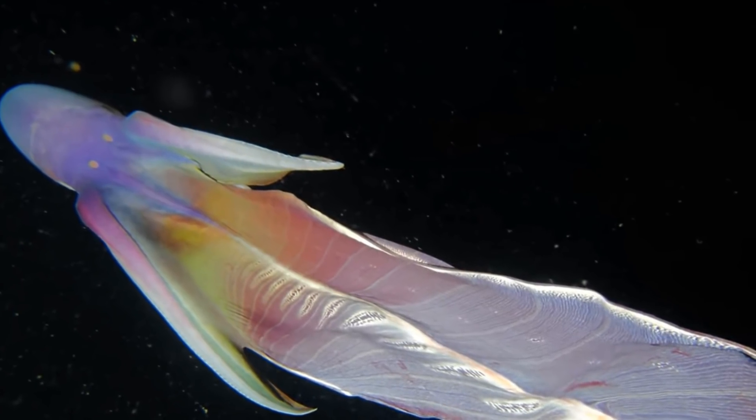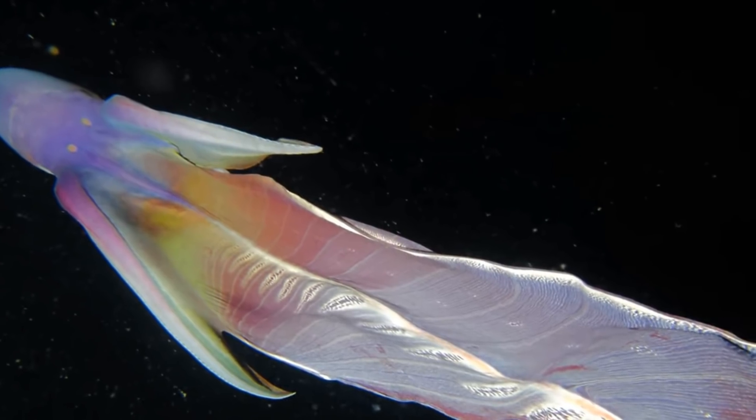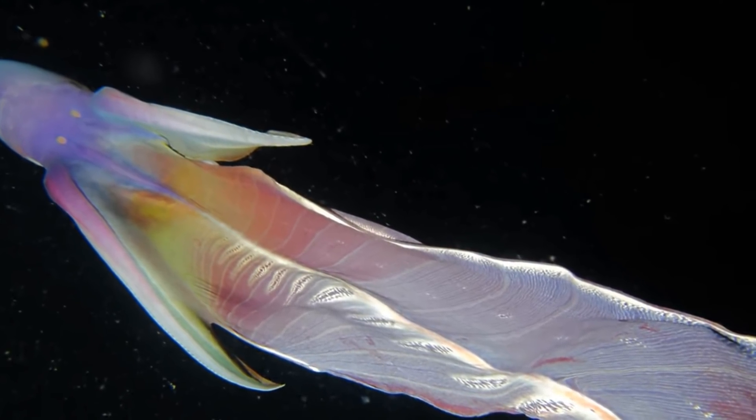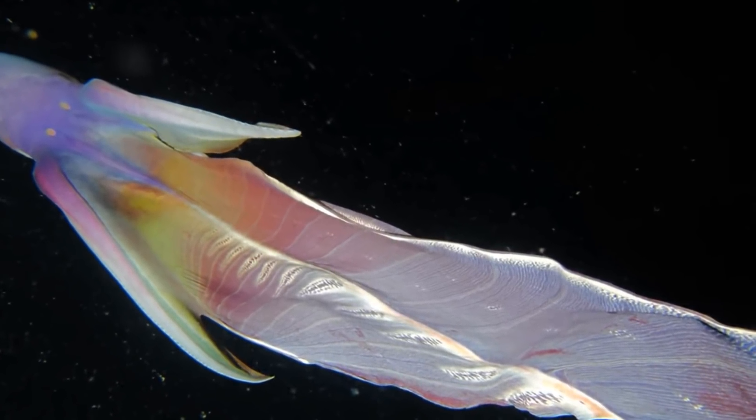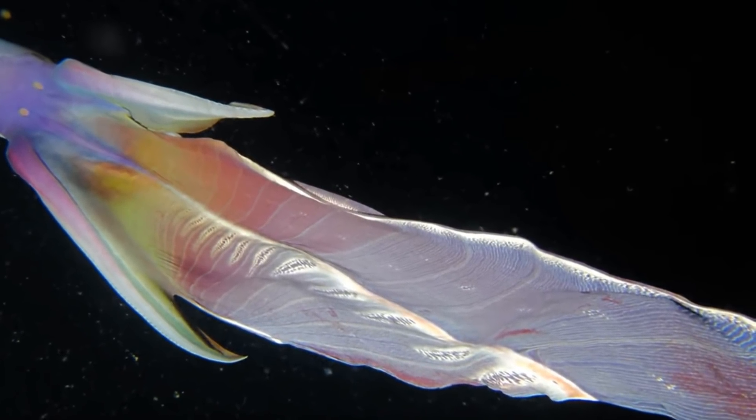Welcome back to another Animal of the Week. In today's video, we will continue the trend of oddly named animals with the blanket octopus. The name clearly comes from the strange blanket-like membranes called webs. Blanket octopus actually refers to a genus of octopuses containing four different species.